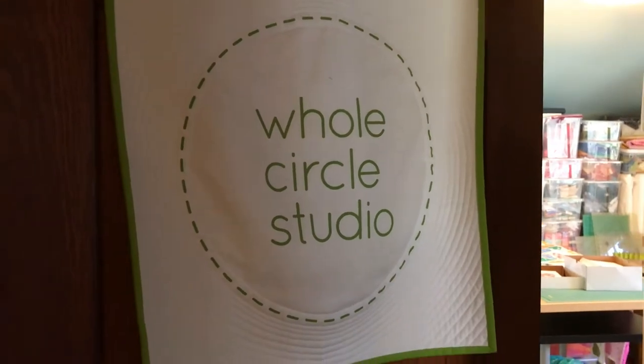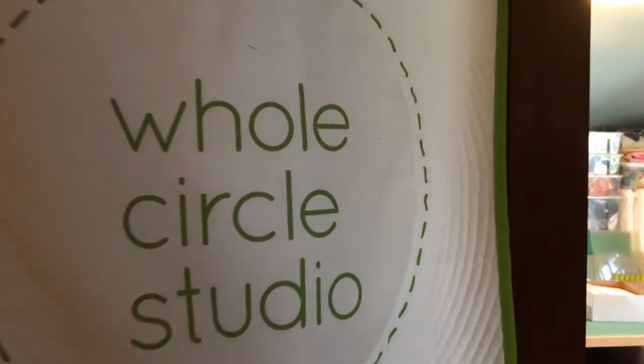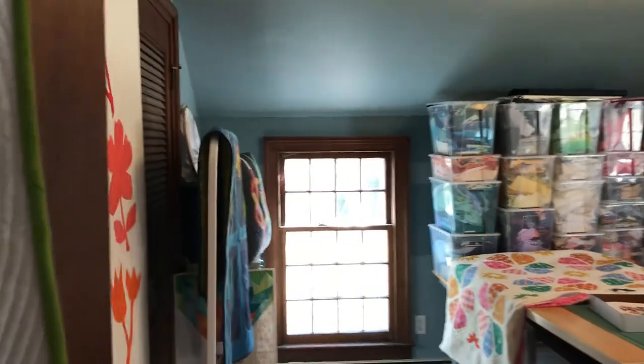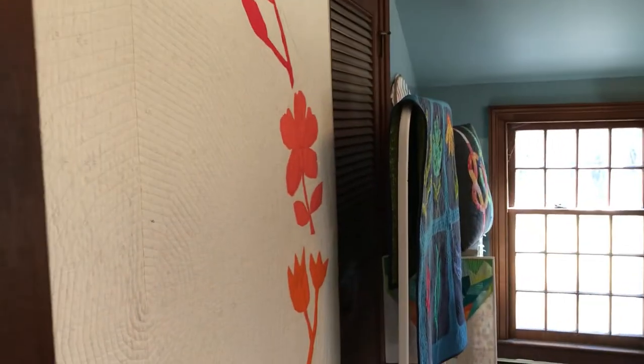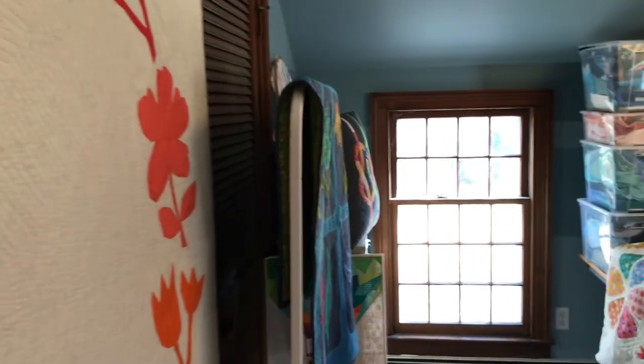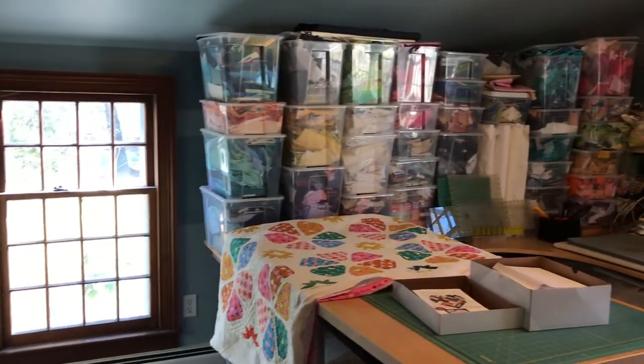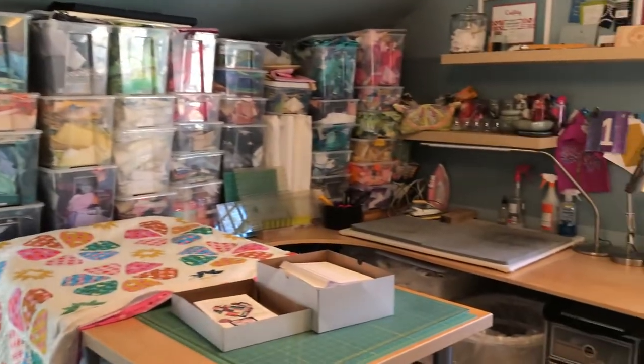Welcome to my studio. I'm going to go ahead and grab the camera and give you a tour. In addition to the space upstairs in my home, I also have another space downstairs where I do mostly photography, presentations to guilds and shops, as well as some classes. Some of my classes I teach from up here as well.